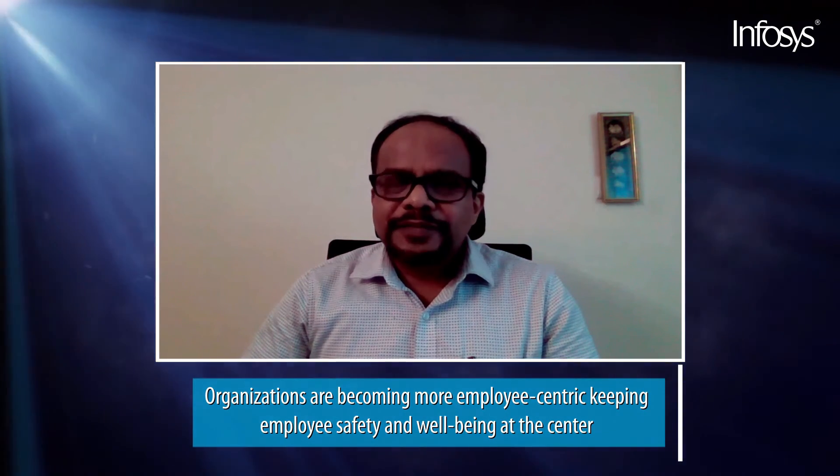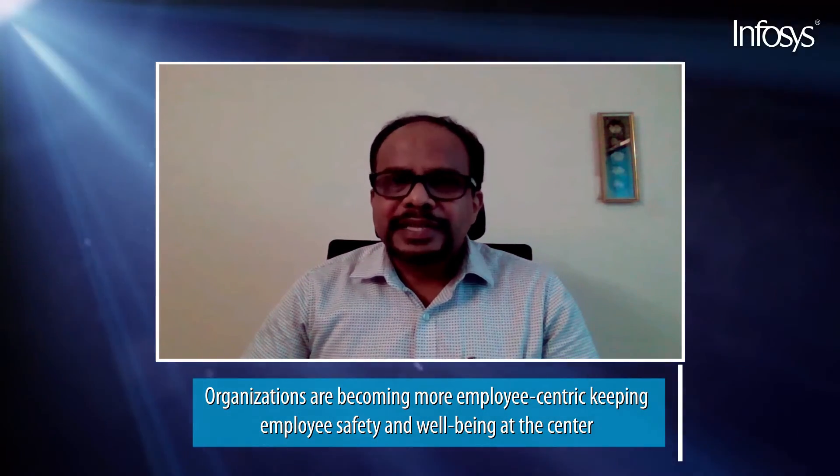We are operating at a time where every industry has been disrupted by the pandemic. Today, a significant part of the workforce is remote, distributed, and tilting towards the gig economy. Organizations are becoming more employee-centric, keeping employee safety and employee well-being at the center. The new norm has changed work and workplaces.